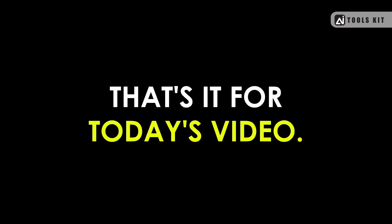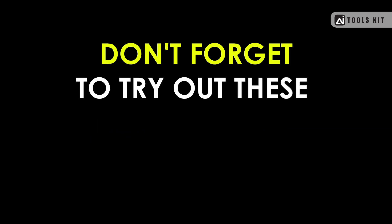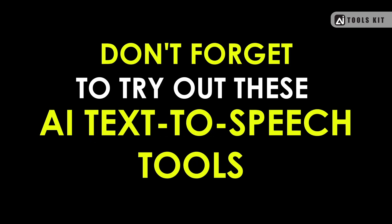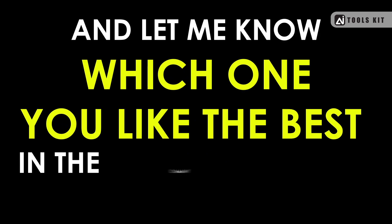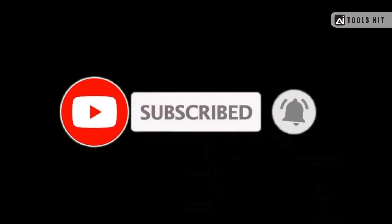That's it for today's video. I hope you found this information helpful. Don't forget to try out these AI text-to-speech tools and let me know which one you like the best in the comments section below. If you enjoyed this video, please give it a thumbs up and subscribe to my channel for more exciting technology news and tips.